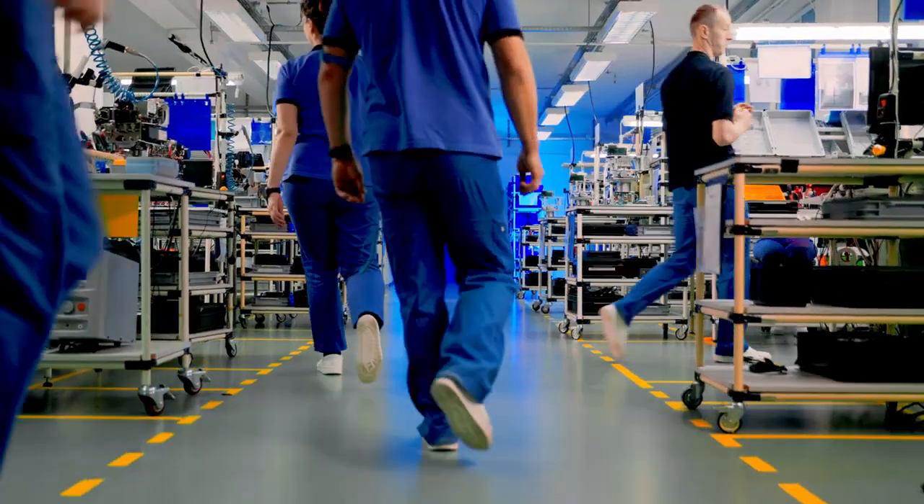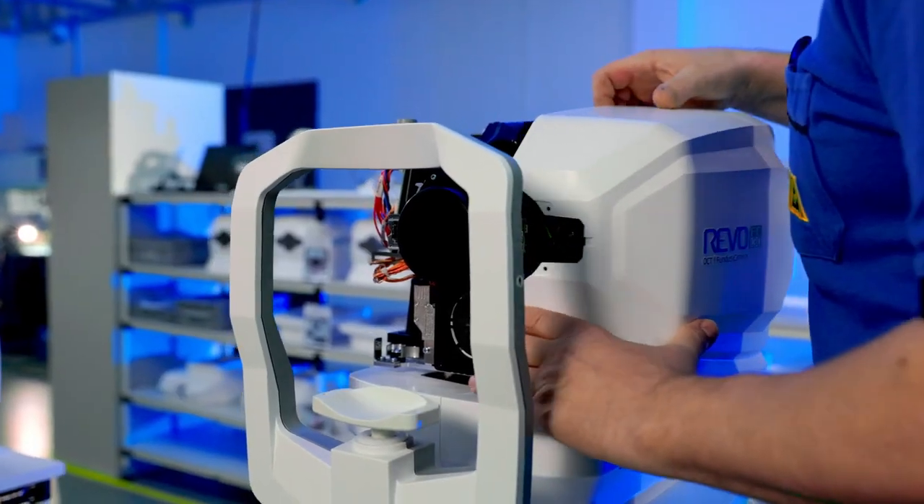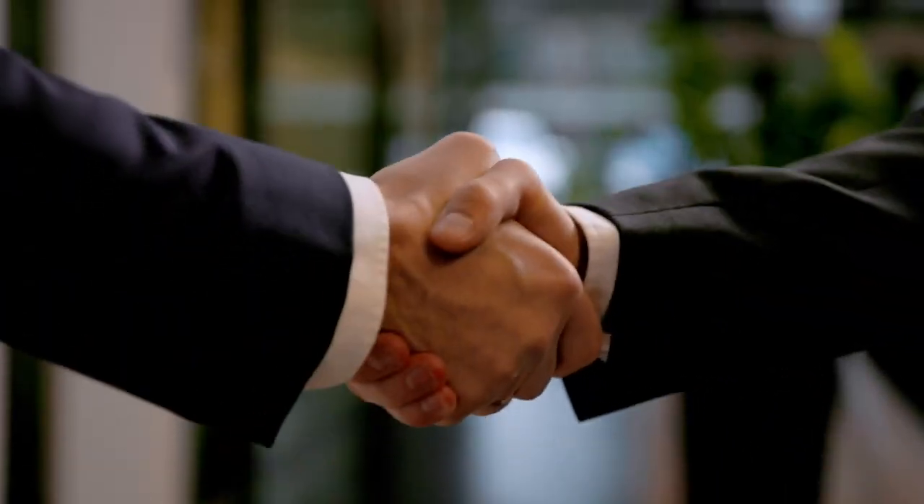At every moment of life, something extraordinary happens before our eyes, and every revolution in medical technology starts with a vision and courage to follow dreams.